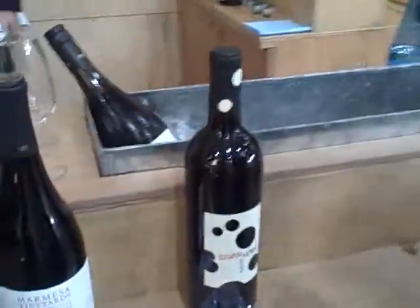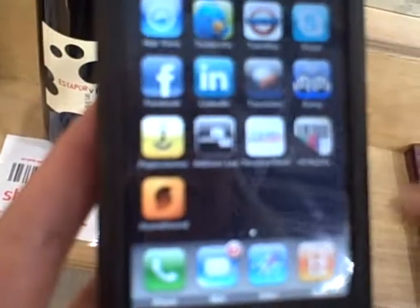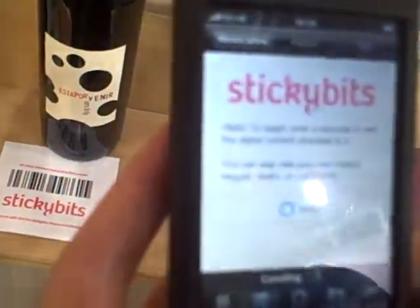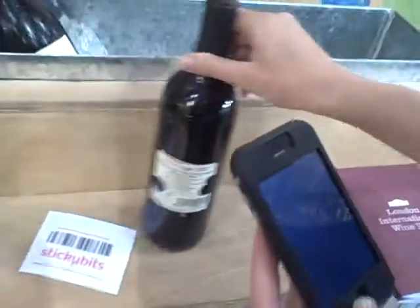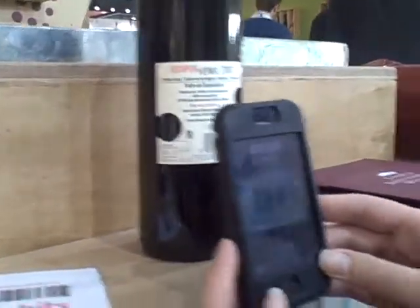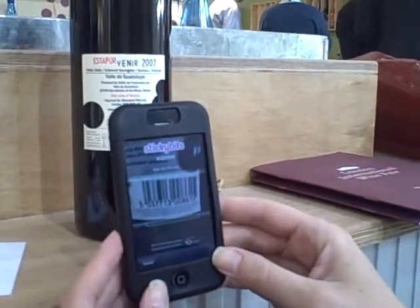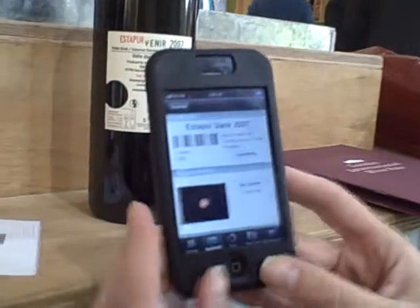So we've done this with Estreport Veneer. It's very simple — you need to upload the Sticky Bits application on iPhone. It's free. And then you just need to scan the barcode. Very simple.